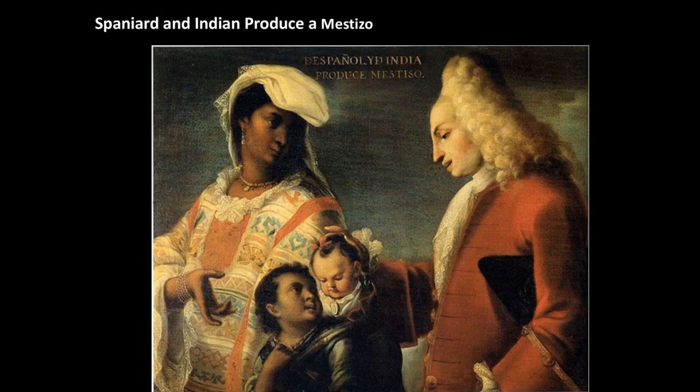This art genre is called a casta painting — c-a-s-t-a. It's a series of typically 16 instructional paintings on the social hierarchy, with European ethnicity at the top and then 16 gradations of the social scale. It's an 18th century Mexican genre that sought to create order out of an increasingly mixed society.